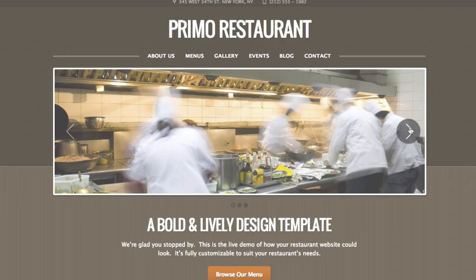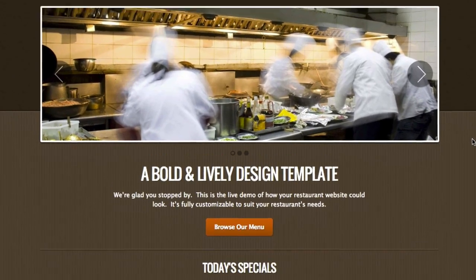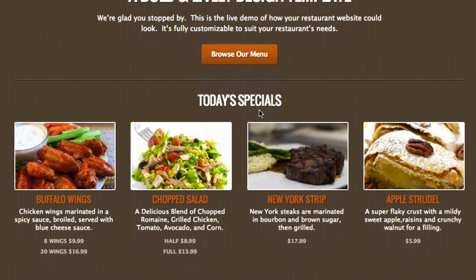Now I'm going to highlight a few of our more popular features that customers really love to take advantage of. None of these things cost anything extra — it's all included no matter which plan you choose with us. The first thing I'll show you is specials. This is the Primo template, and you can see down here on the homepage showing today's specials. You can select certain items from your food menu and feature them prominently on your homepage.